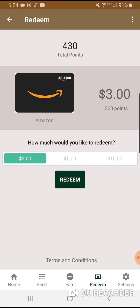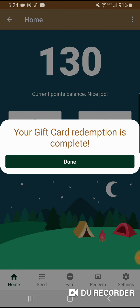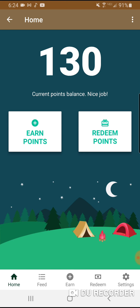Amazon is my favorite, and the minimum for Amazon is 300 points, which equals $3 since 100 points equals $1. Every time I'm buying something on Amazon, I check my S'mores app if I have points ready to redeem. They send the code to my email right away and I can use it immediately.